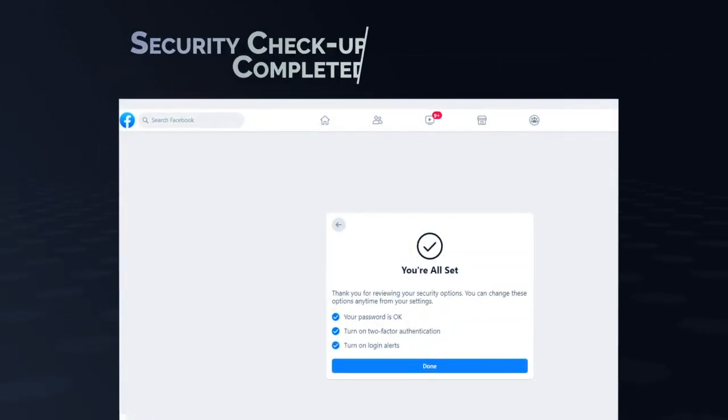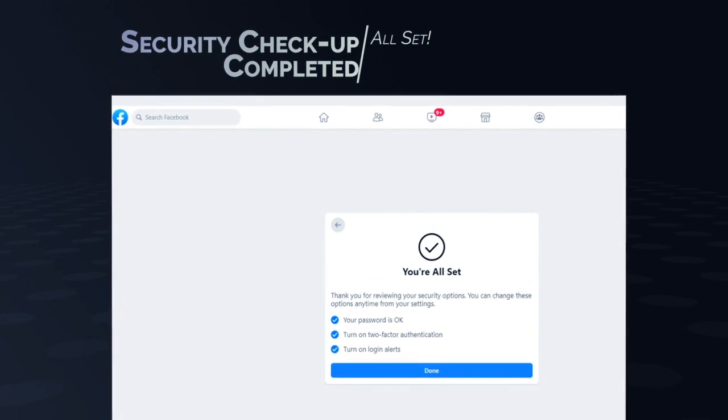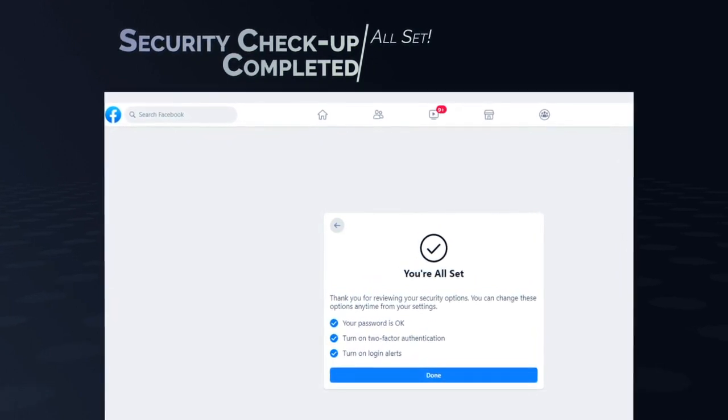Once this is completed, you should see a success notification showing you are all set, and your Facebook login security is improved.